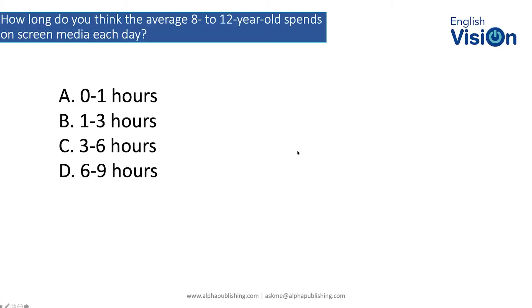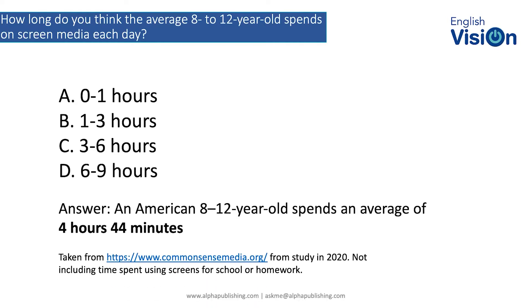I can see everybody's answers coming in. The answer, according to this particular study, is just under five hours. That's a US study from 2020. The vast majority of answers were either C or D. From the conversations I'm hearing now, it's probably a D. The actual answer for this is C, but it's probably D now.